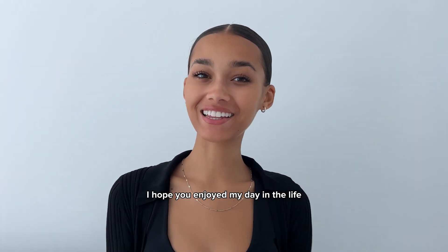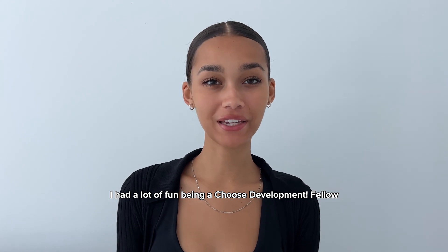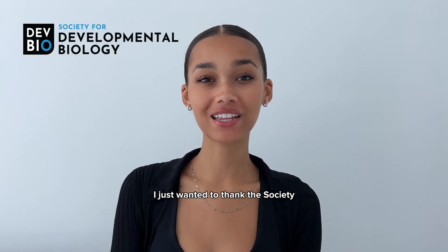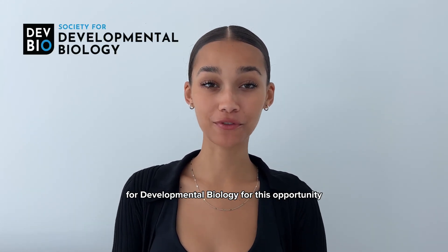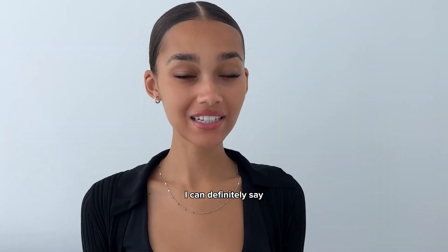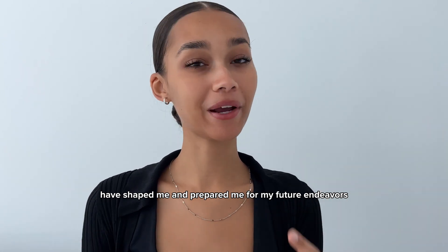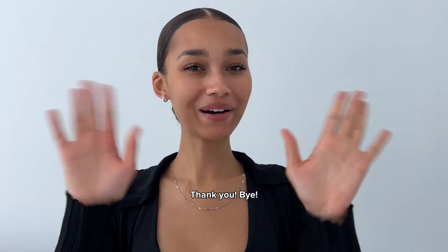I hope you enjoyed my day in the life as a lab student here at the U. I had a lot of fun being a Choose Development Fellow. I just wanted to thank the Society for Developmental Biology for this opportunity, and for the funding and the support. I can definitely say the experiences that I've had these past two years have shaped me and prepared me for my future endeavors. Thank you, bye!